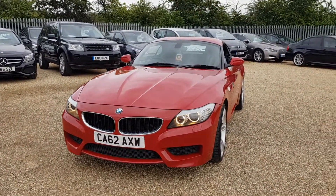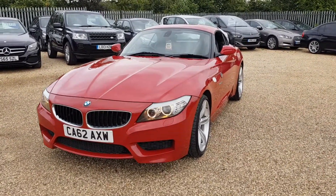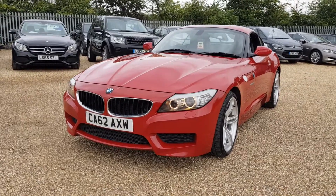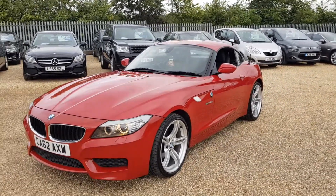It's got 92,000 miles on the clock, a 6-speed manual gearbox, and it obviously is a convertible. As you can see it does have the lovely angel eye headlights, finishing in a beautiful gloss red colour.